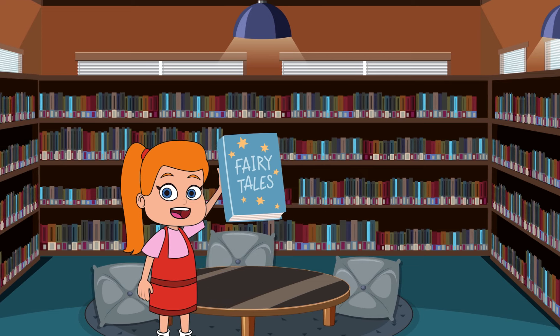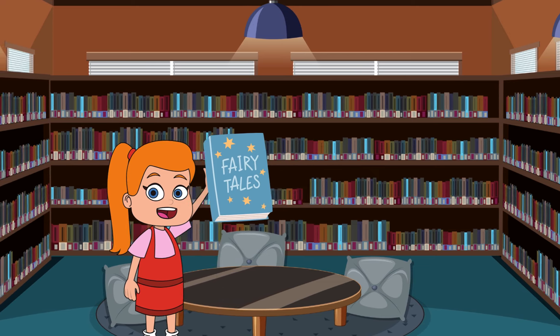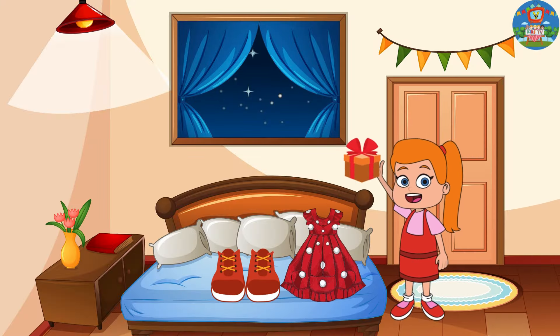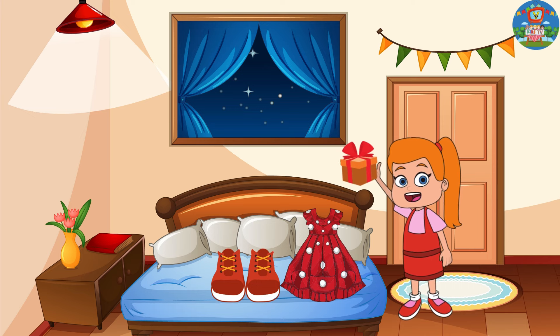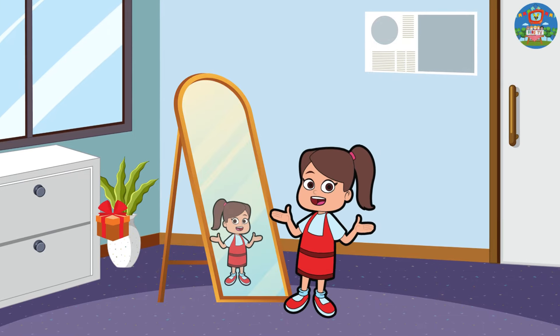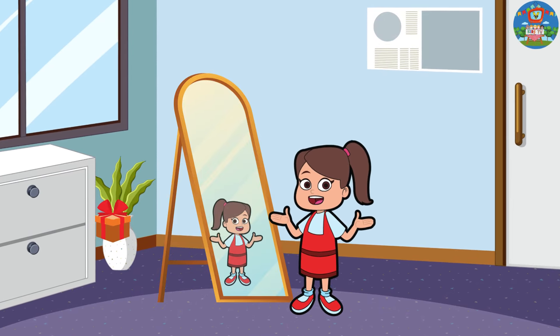With the perfect present in hand, Lily happily made her way home to get ready for the party. In her room, Lily put on her favorite dress and styled her hair. She looked in the mirror and smiled, feeling confident and ready to celebrate with her friend.